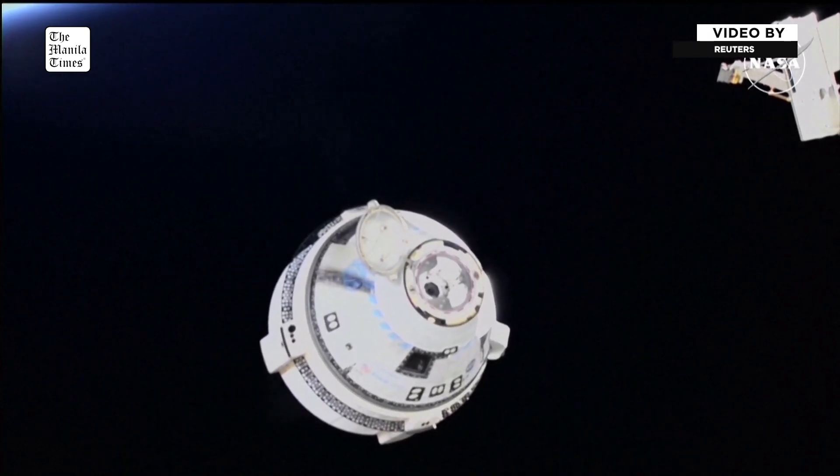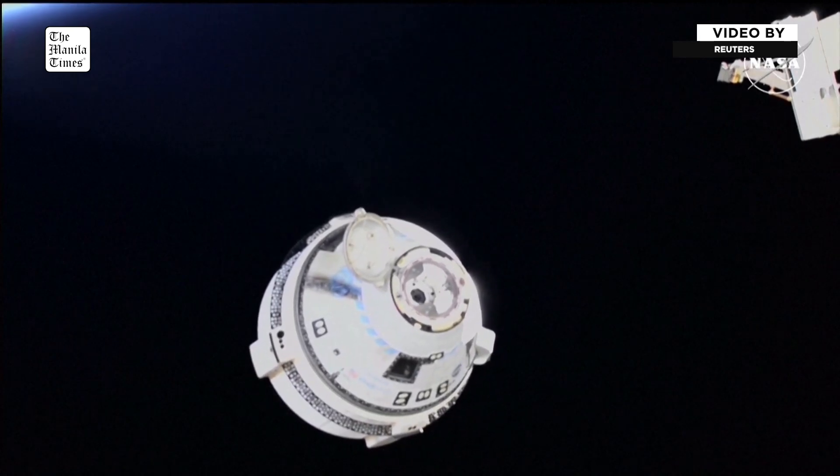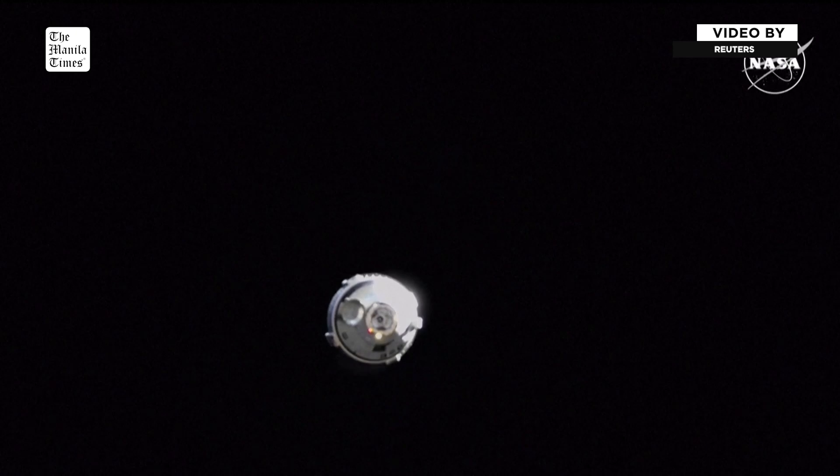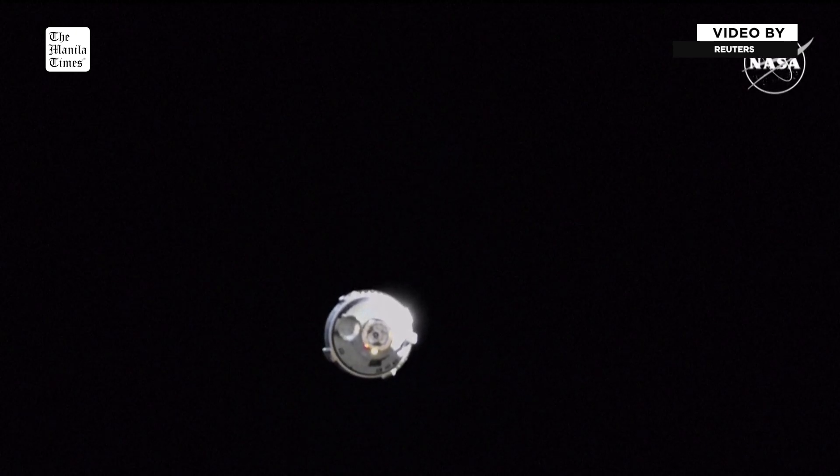The first three of the 12 firings have completed, and there's about a 100-second pause from the International Space Station. We heard confirmation of a good burn nine — three more to go.